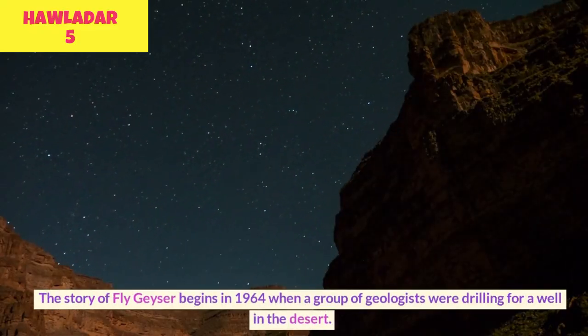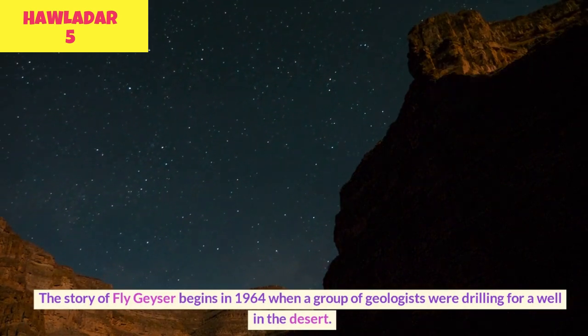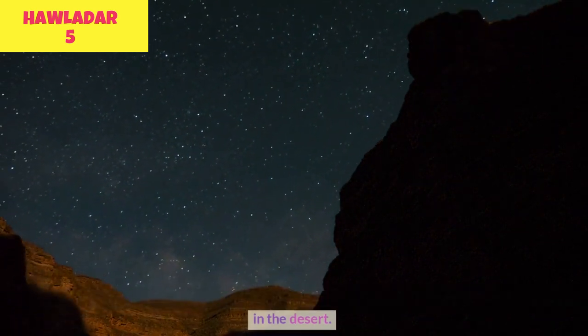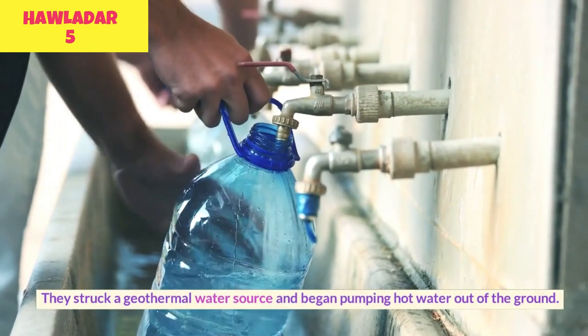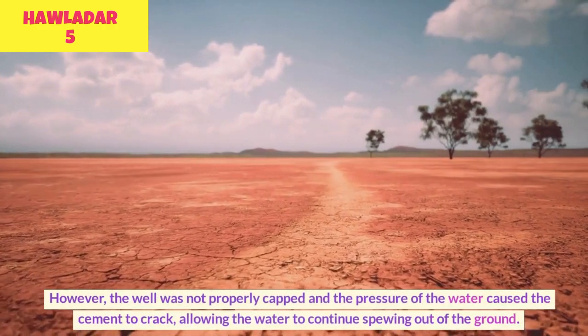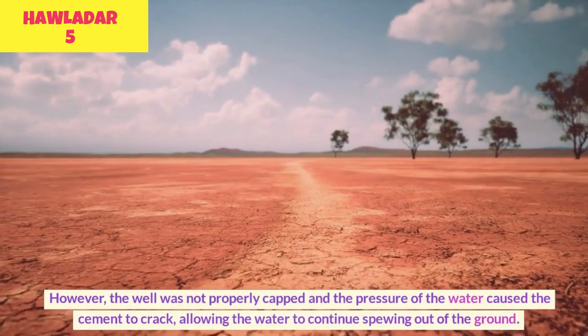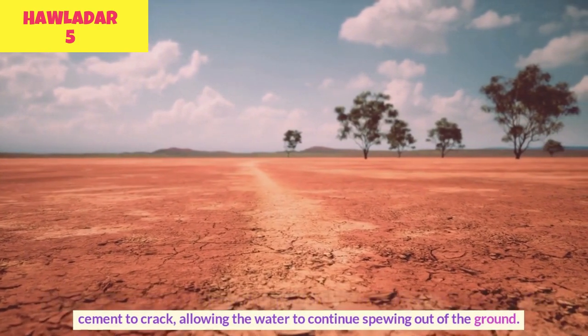The story of Fly Geyser begins in 1964 when a group of geologists were drilling for a well in the desert. They struck a geothermal water source and began pumping hot water out of the ground. However, the well was not properly capped and the pressure of the water caused the cement to crack, allowing the water to continue spewing out of the ground.